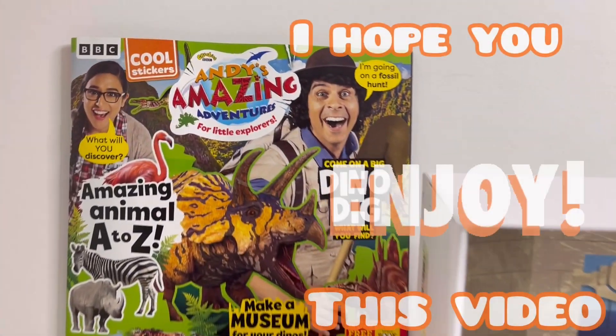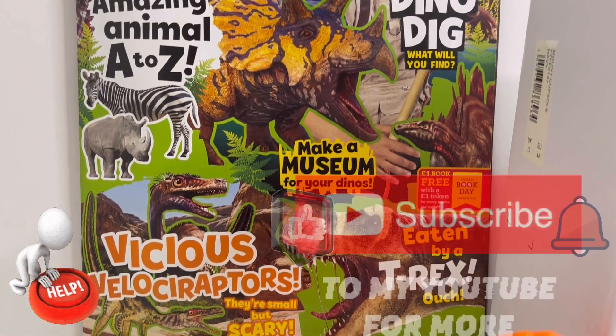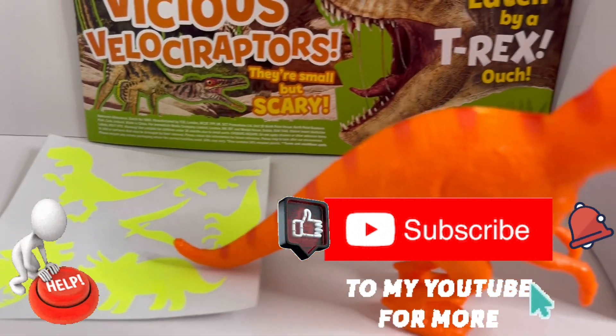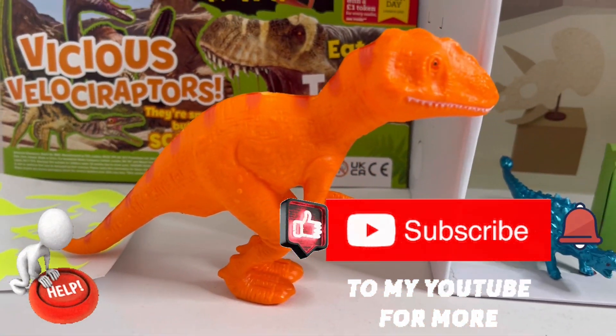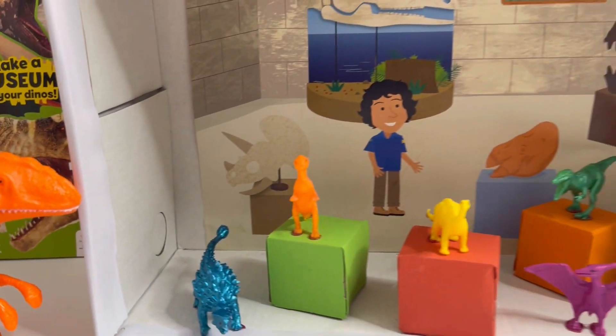So guys, I hope you enjoyed this video today. I want to ask for your help — please help me by hitting that subscribe button and subscribe to my channel. And for the ones who have already subscribed, a massive thank you. See you next time. Bye bye.